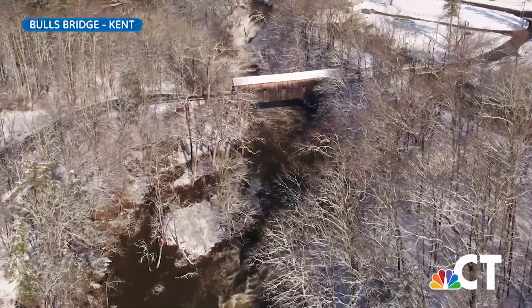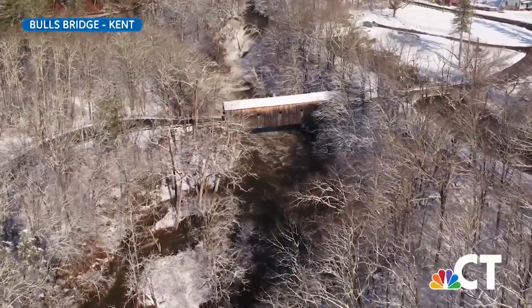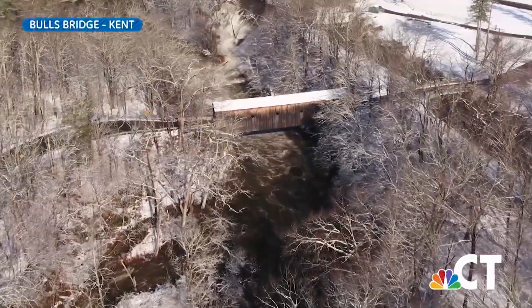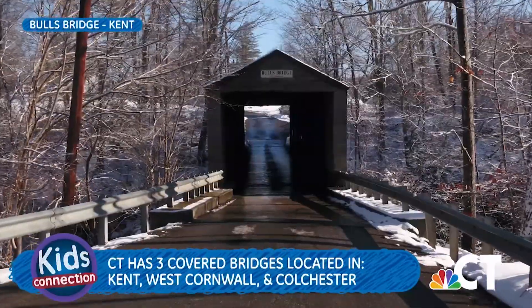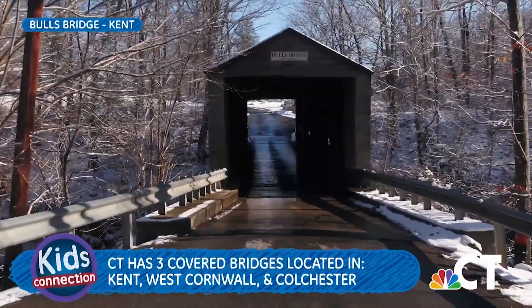Let's start with Bull's Bridge in the town of Kent. Wooden covered with a single lane for traffic, this bridge crosses the Housatonic River and is a half a mile from the state border with New York. The original bridge was built in 1760 by brothers Jacob and Isaac Bull — that's how it got its name.